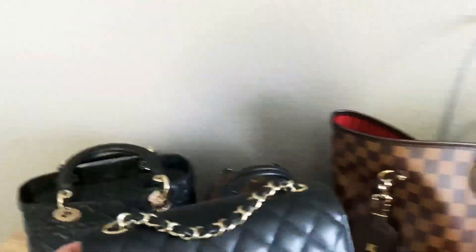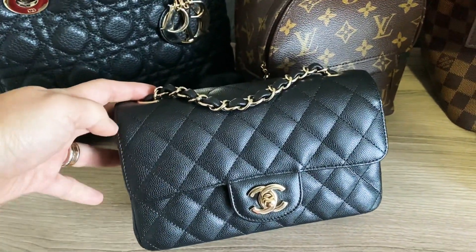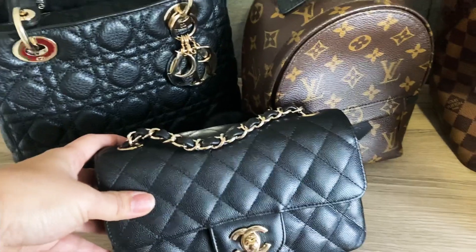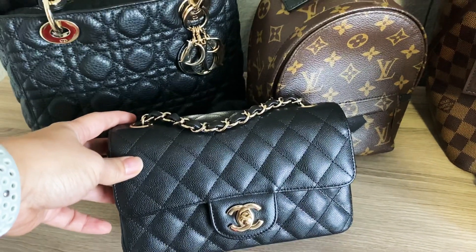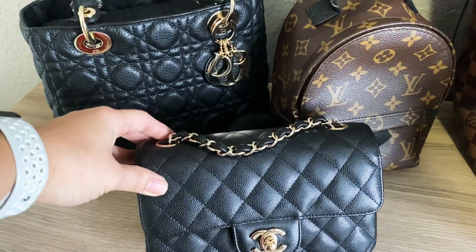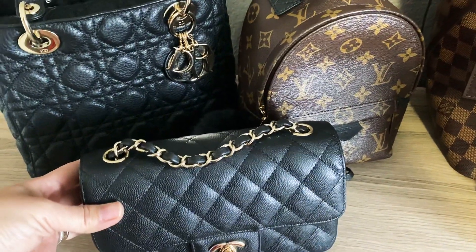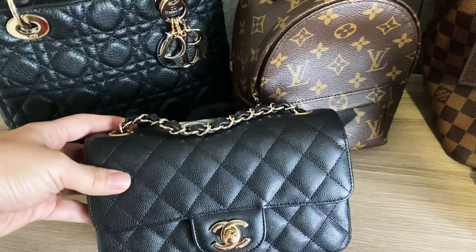Another bag is my Chanel Mini Rectangular in smaller caviar, 17C season, with edge stitching along the front. I debated between the rectangular and the square — I love the look of the square — but I chose the rectangular because of the strap length, which works better for my body type. Chanel is no longer making minis in caviar, and they say it may never come back, so the fact that I have this one in caviar makes me very happy.